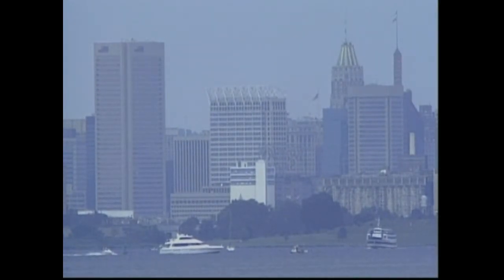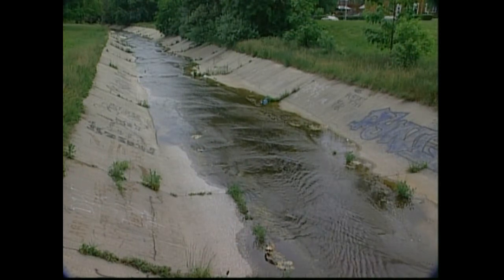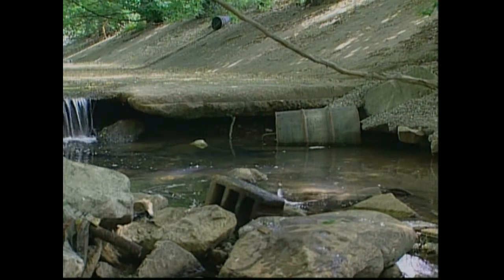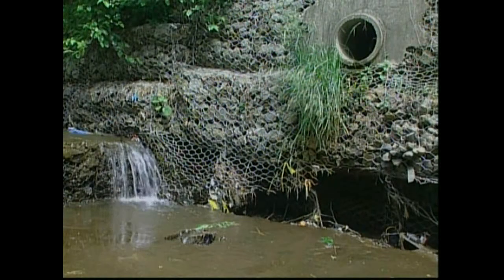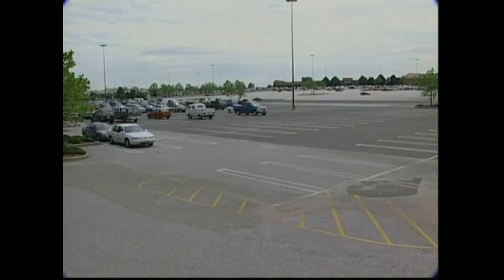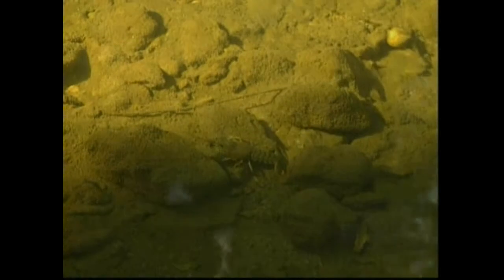One of the major contributors to silt and other pollutants in the Piedmont is urban development. The most highly urbanized areas in Maryland are found in the Piedmont, where many streams have been converted to cement-lined ditches or channeled underground. The land surrounding these streams has been covered with asphalt for parking lots and roads. Water flows quickly over these surfaces after rain showers, and this fast-moving water erodes stream banks. Soil eroded from the stream bank makes its way into the stream, eliminating spaces where many stream-dwelling creatures live.